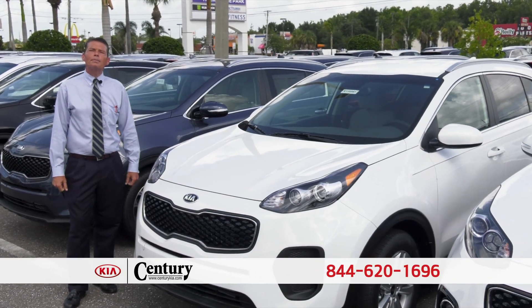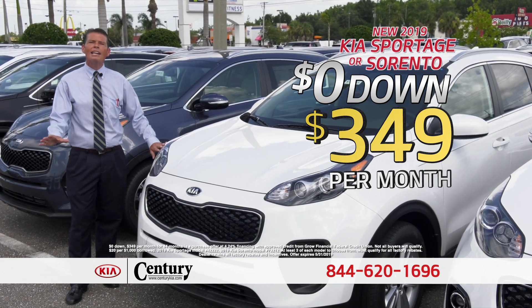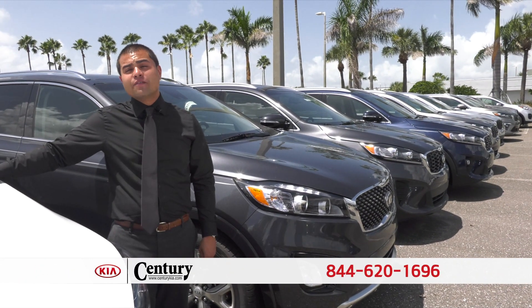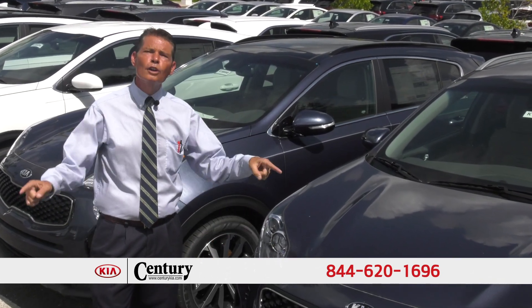Come into Century Kia this month and drive this brand new Kia Sportage — just $3.49 a month, no money out of pocket and you're out the door. Get up to $5,000 more than your trade is worth. Century Kia has hundreds of new vehicles in stock and every one of them are on sale. Other dealers are saying it can't be done, but it can and we're doing it.